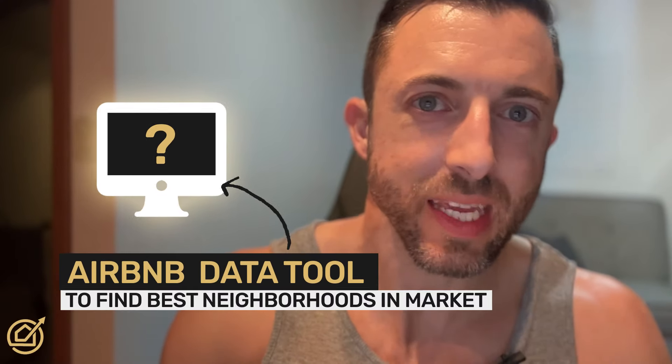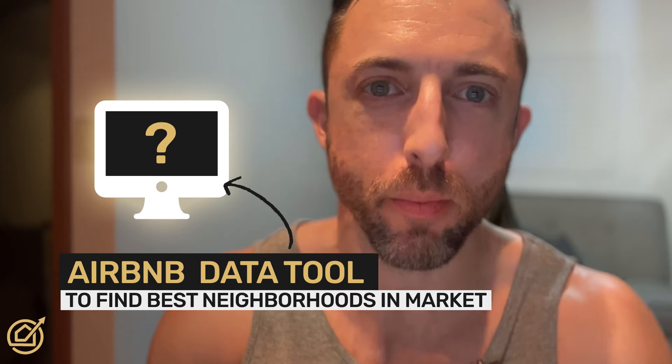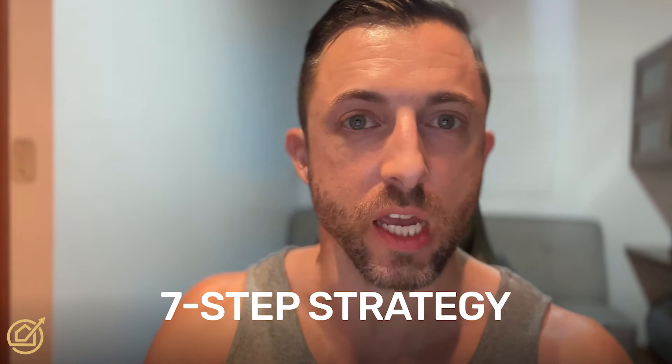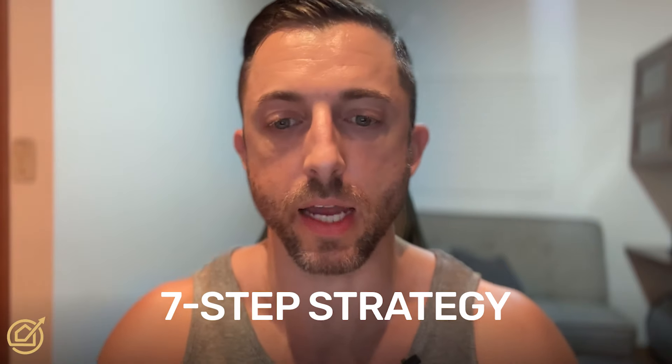What if I told you that I found an Airbnb data tool that will show you visually and easily where the best neighborhoods are in any market across the globe? I have found it and I'm going to share that with you in this video, plus how to use it. I'm also going to share my seven-step strategy on how to find that market if you don't already have one in mind.